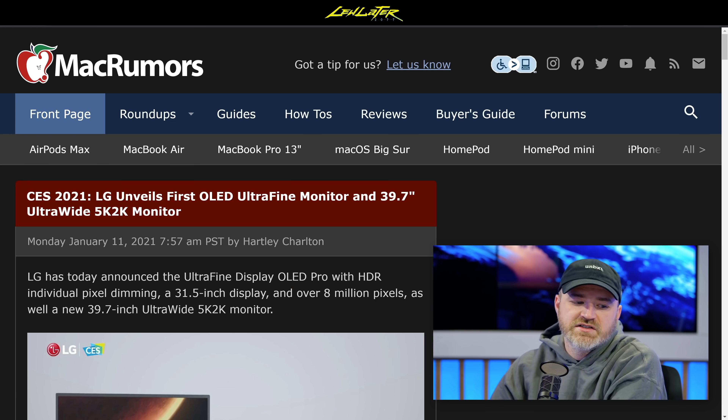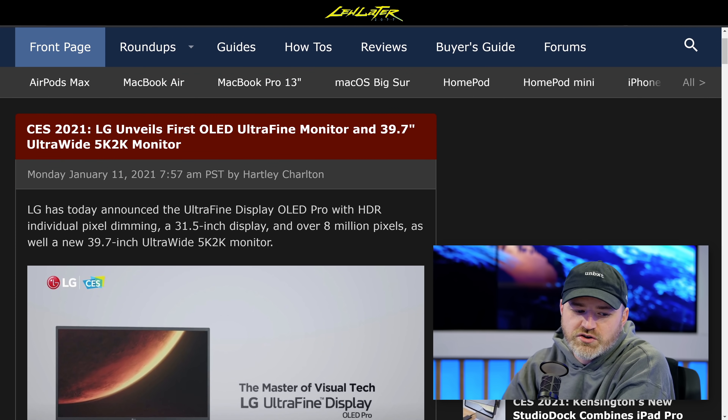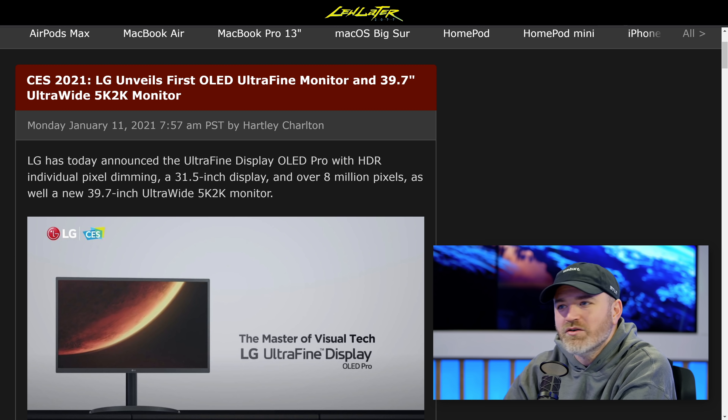There was more from LG at CES 2021. They unveiled the first OLED Ultrafine monitor. Believe it or not, it hasn't been a lot of OLED monitors.